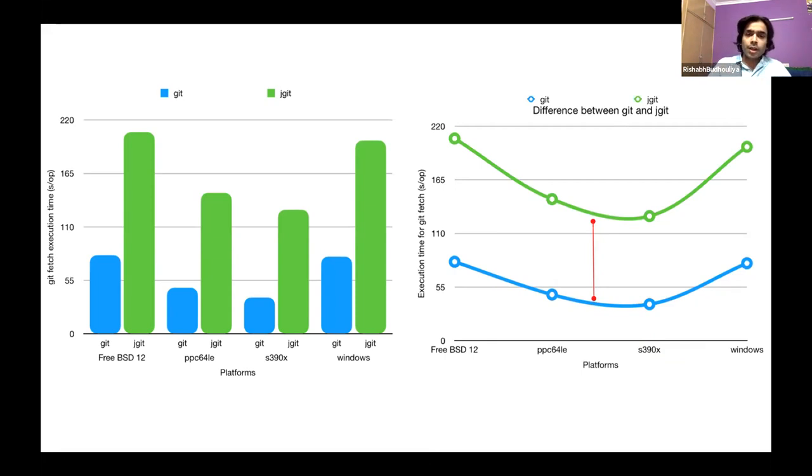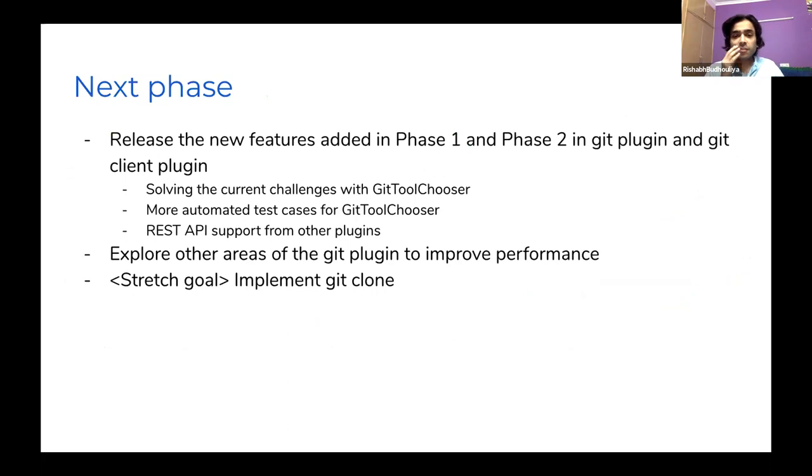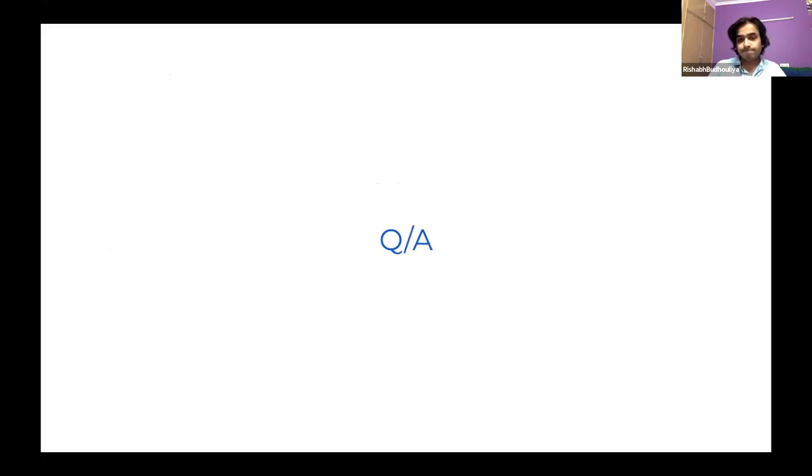For the next phase, the most important thing is to release the features added in phases one and two, which includes solving current challenges. We need more test cases and more support from other plugins — implementing those extension points. Apart from that, we'd like to explore other areas of the Git plugin to improve performance. If we find opportunities and have time, we might implement Git clone inside the Git plugin, since currently we do a Git init plus Git fetch instead.